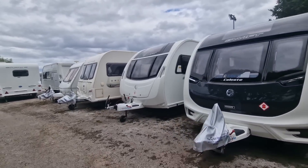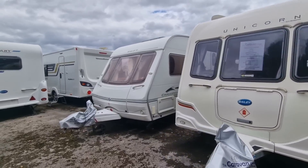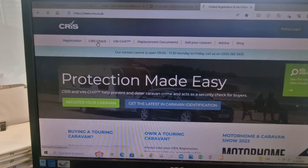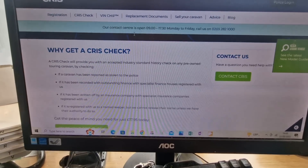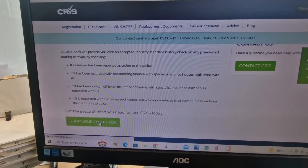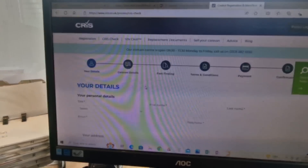So again, if you're looking to buy a caravan privately, make sure you do that CRIS check. It's not that difficult — it's literally just going to the CRIS website and you can do a CRIS check even as a private buyer, you can go on there, pay, and do the check. If you're buying from a dealer like ourselves, make sure that caravan gets registered in your details.